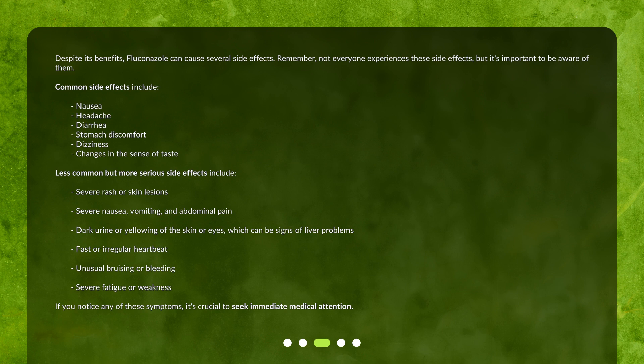Changes in the sense of taste. Less common but more serious side effects include severe rash or skin lesions, severe nausea, vomiting, and abdominal pain, dark urine or yellowing of the skin or eyes which can be signs of liver problems, fast or irregular heartbeat, unusual bruising or bleeding, and severe fatigue or weakness. If you notice any of these symptoms, it's crucial to seek immediate medical attention.